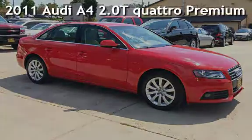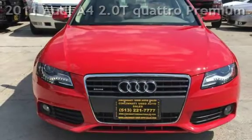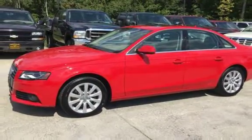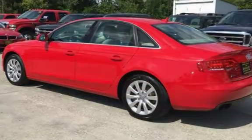Presenting a pre-owned 2011 Audi A4 2.0T Quattro Premium Plus. This four-door sedan has a four-cylinder, 2.0-liter i4 engine, with all-wheel drive, and an automatic transmission.